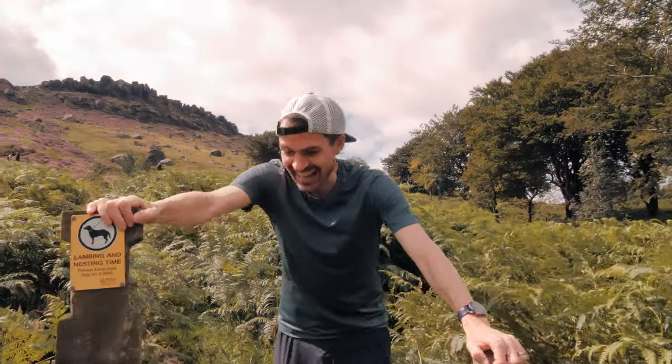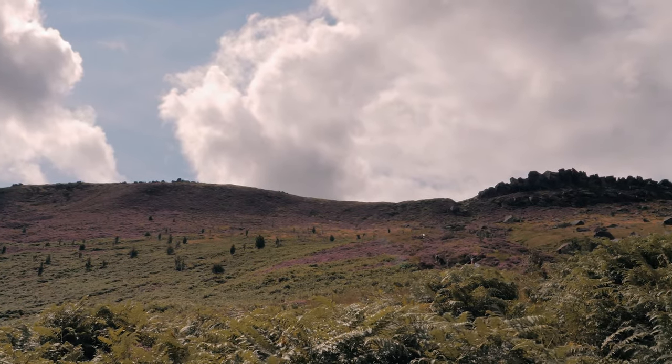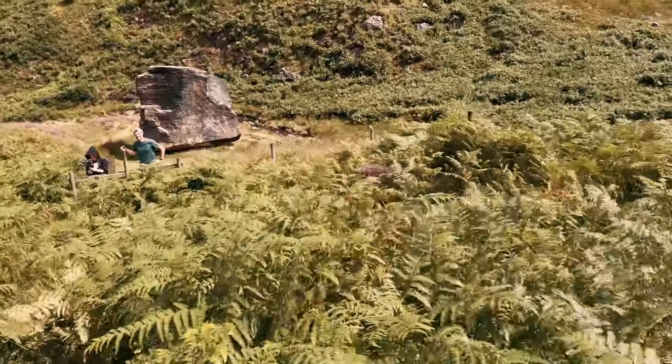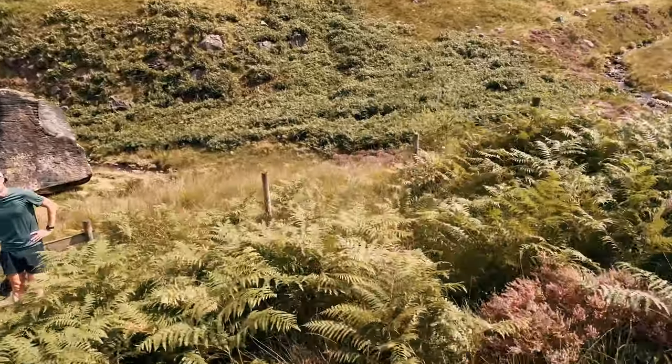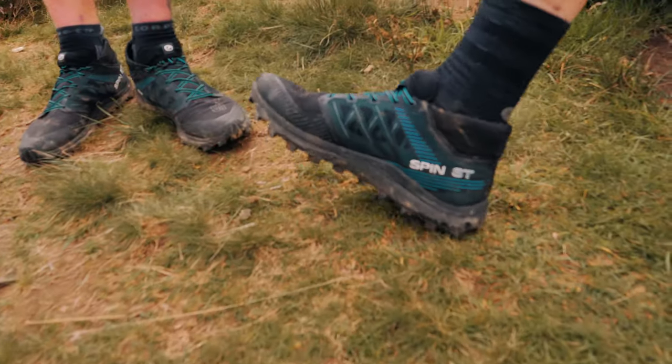That's mental! Oh dearie me. Well done — good, wasn't it? That is nuts. In terms of the shoes, absolutely spot on.